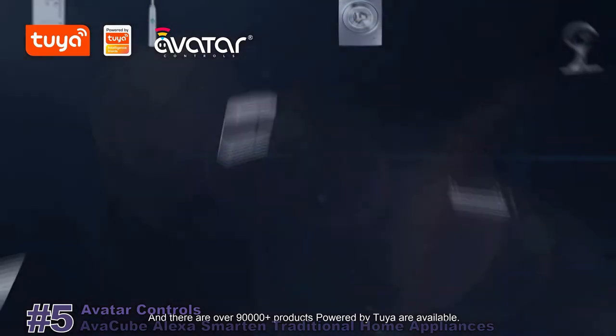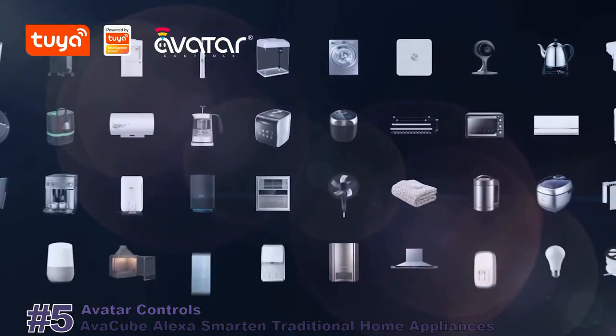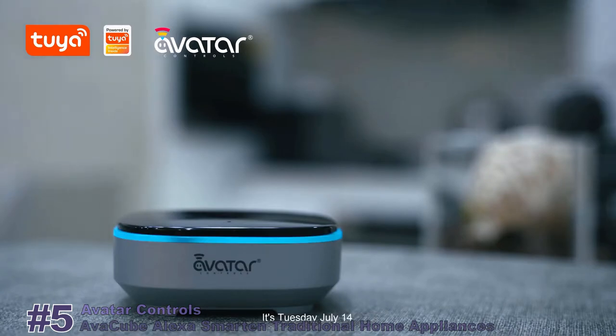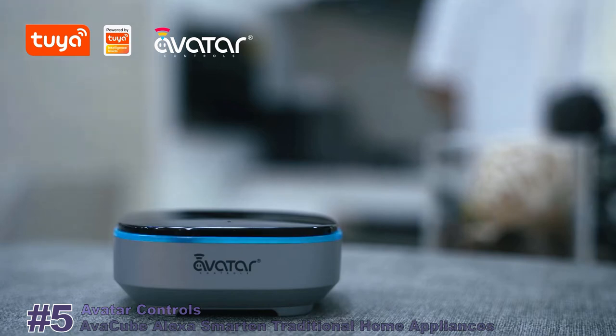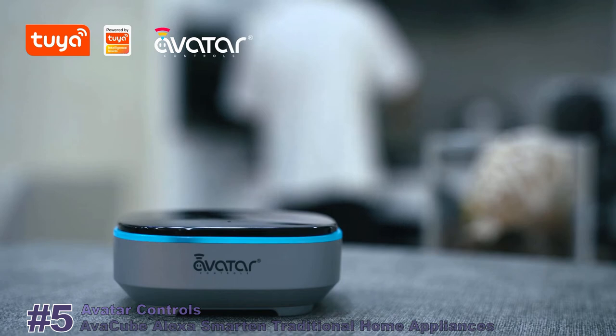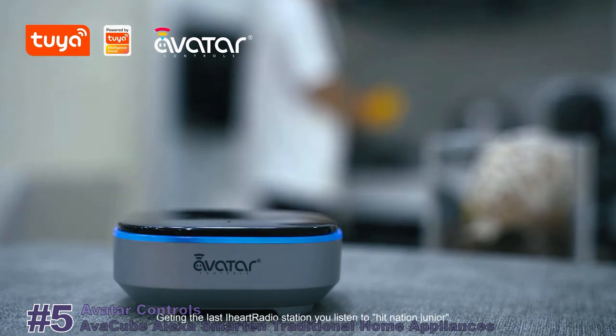There are over 90,000 products powered by Tuya available. Alexa, what's the date today? It's Tuesday, July 14th. Alexa, play some music. Getting the last iHeartRadio station you listened to, Hit Nation Jr.